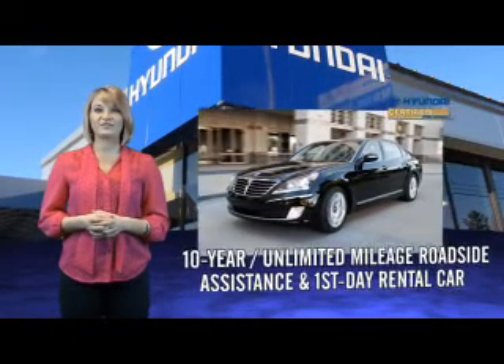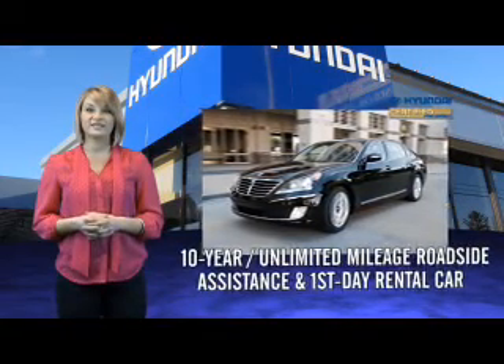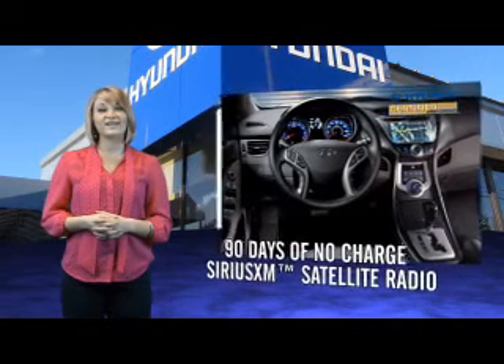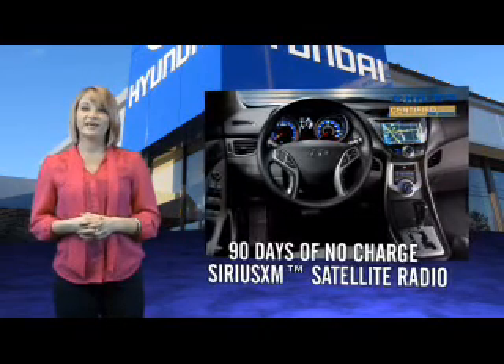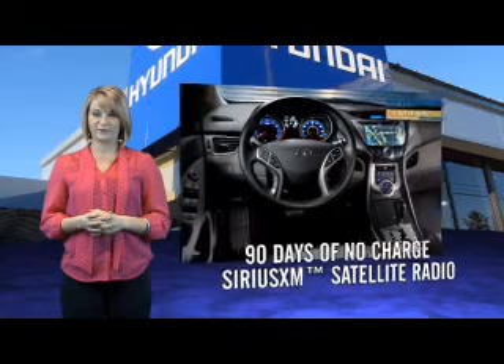All Hyundai Certified Pre-Owned Vehicles come with a 150-point inspection, 10-year mileage roadside assistance, and first-day rental car reimbursement for covered repairs. On top of that, you'll enjoy 90 days of no-charge Sirius XM satellite radio, Hyundai Blue Link, and the peace of mind provided by a free Carfax Vehicle History Report.